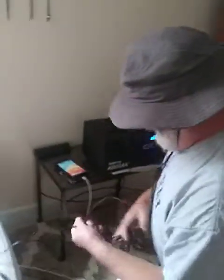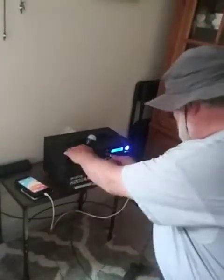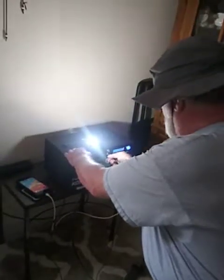I've got a 12 volt light that Energy sent me that plugs in right here. Very bright.